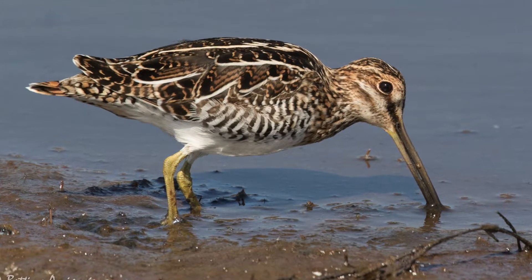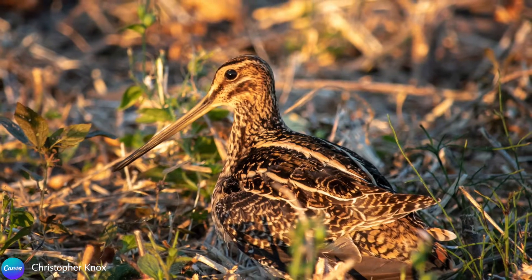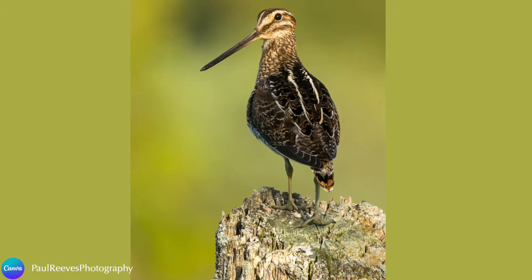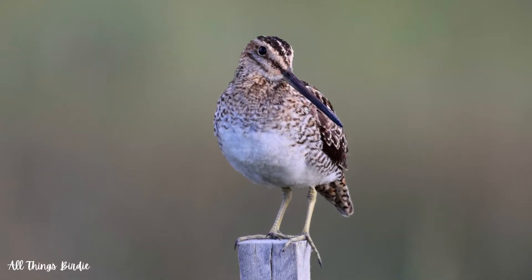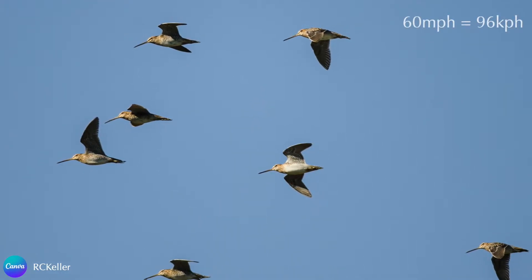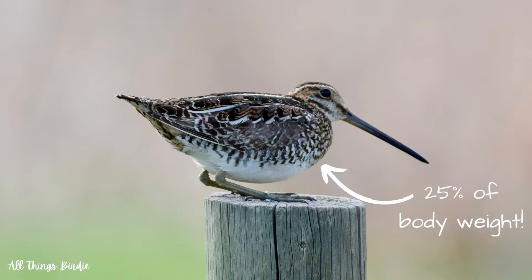These birds sleep for much of the day and they feed during dawn and dusk. The cryptic color patterning of brown, black, and white provides superior camouflage, allowing them to hide in plain sight. Their backs have three long buff-colored streaks — one on each side and one down the middle — and they have distinctive vertical bars on the top of the head and on the side of the face. In addition to their impeccable camouflage, they are fast flyers able to reach speeds of over 60 miles per hour. Their pectoral muscles are very large, giving them their stocky appearance — in fact, it makes up 25% of their body weight, the most of any shorebird.